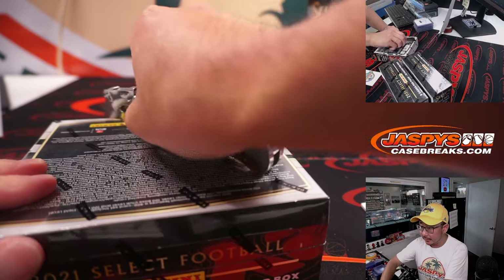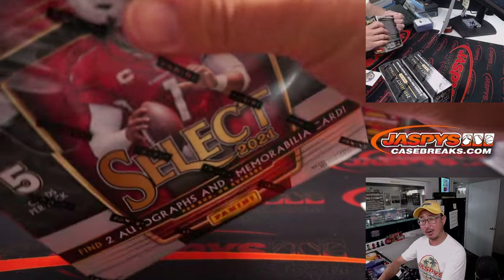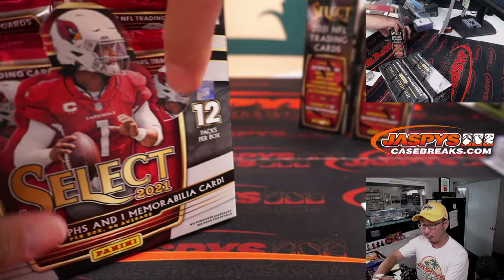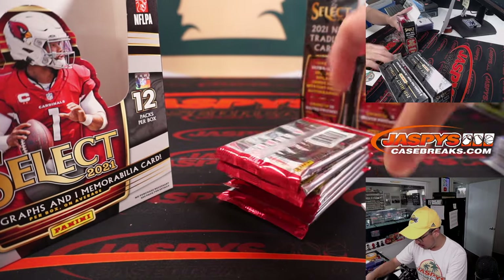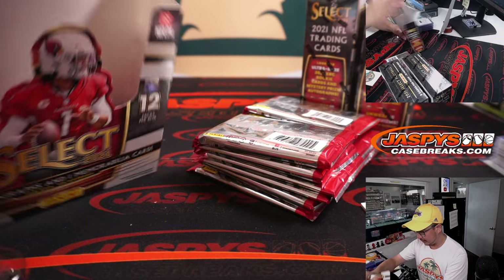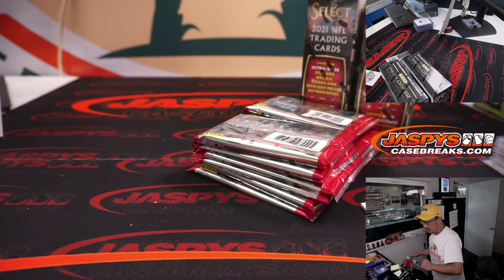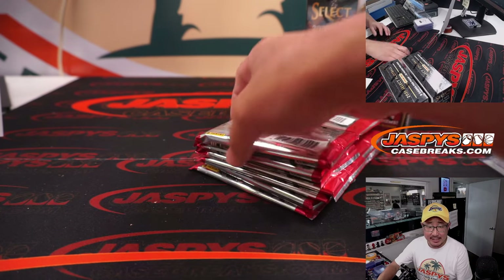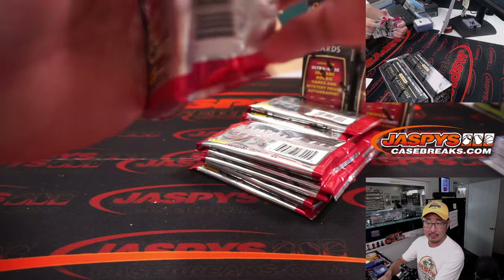So far, so good. Second half is in the store right now at jazbeescasebreaks.com. No filler yet — five teams left if you want to get that going.